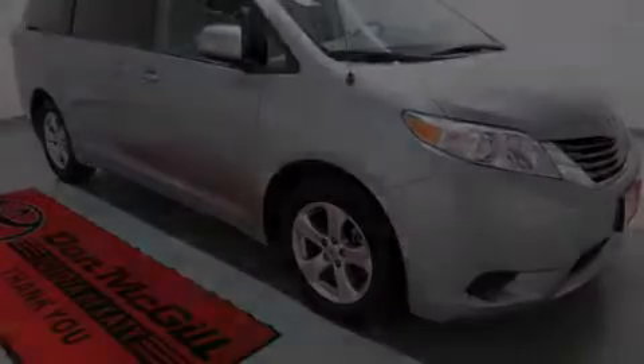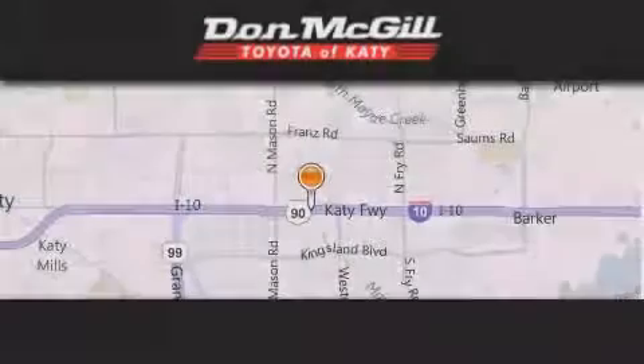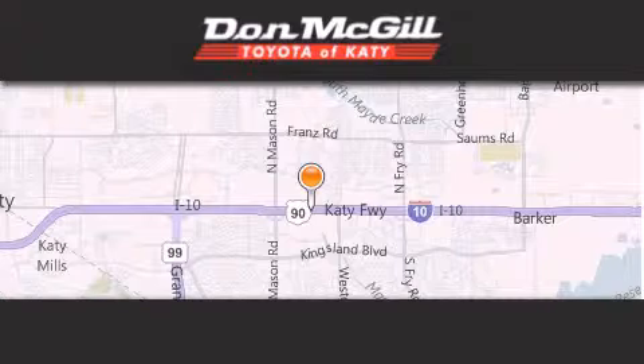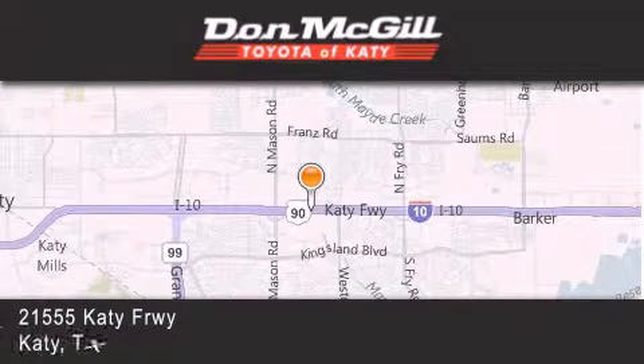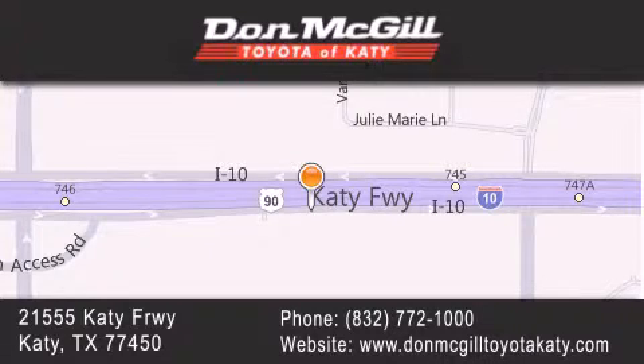Please call today to reserve this vehicle for a test drive. Don McGill Toyota of Katy is located at 21555 Katy Freeway in Katy. Our goal is to exceed all of your expectations to ensure that you'll return for future visits.